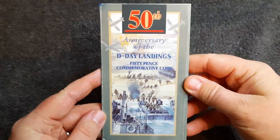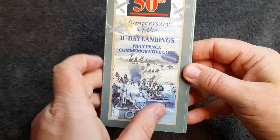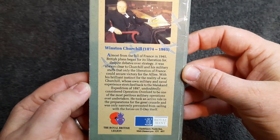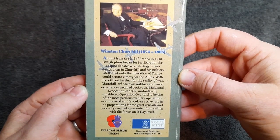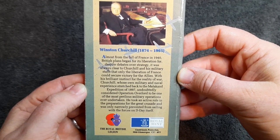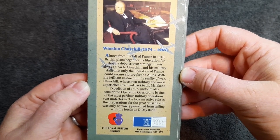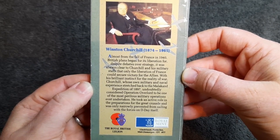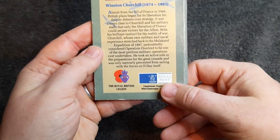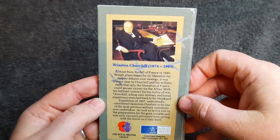So here it is — we have the 50th anniversary of the D-Day landings. This is the 50 pence commemorative coin, and on the back we've got good old Winston Churchill. Almost from the fall of France in 1940, British plans began for its liberation. It was always clear to Churchill and his military staffs that only the liberation of France could secure victory for the Allies. We've got the old school Roman logo and of course the Royal British Legion.